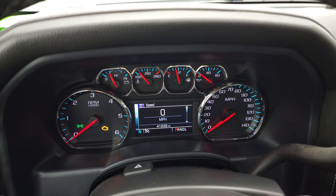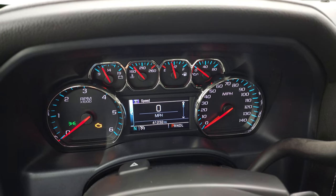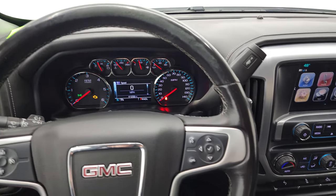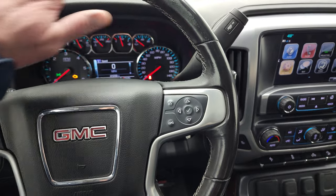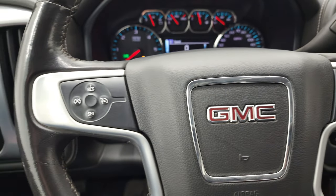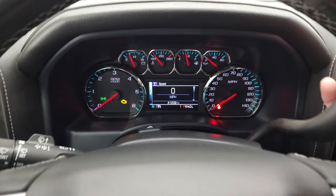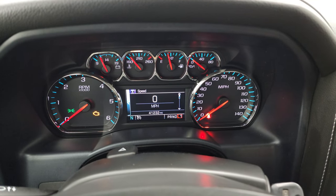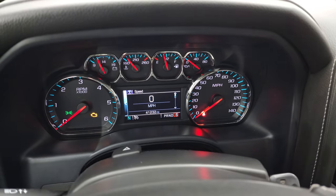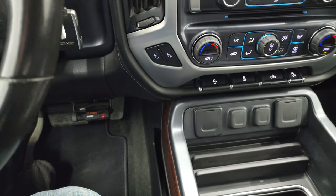This one has 41,232 miles. You get a digital speedometer and compass display, and the instrument cluster is very nice and clean. It comes with a leather-wrapped steering wheel — just a little bit of wear at the top but nothing through. Bluetooth and information center controls are on the right, cruise controls on the left, and it does have audio controls on the back of the steering wheel. This is a six-speed automatic transmission with the optional tap shift, and it does have an aftermarket brake controller.